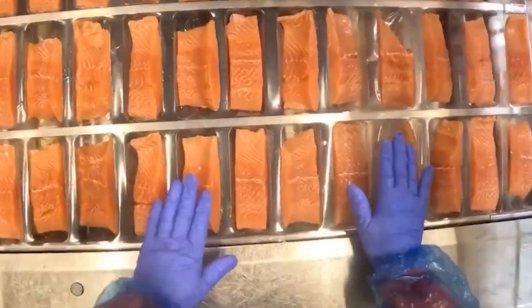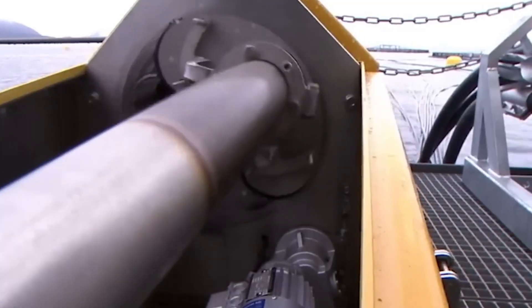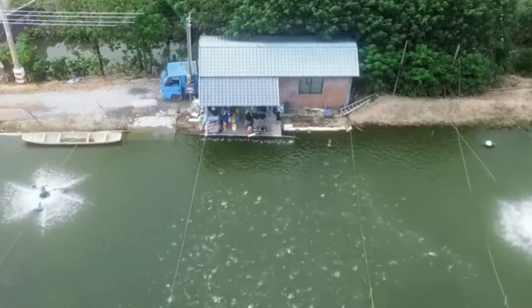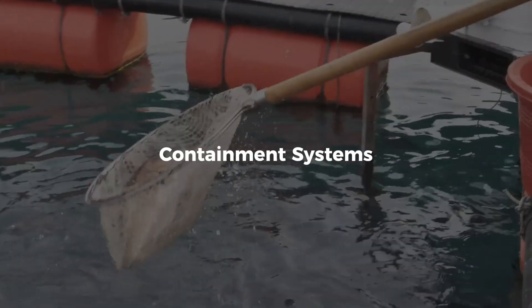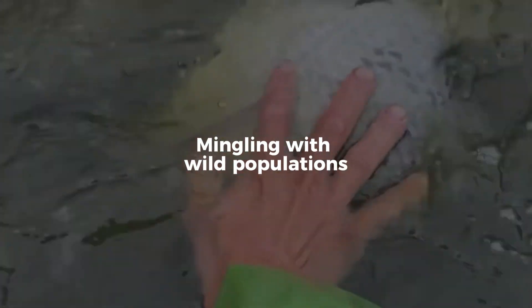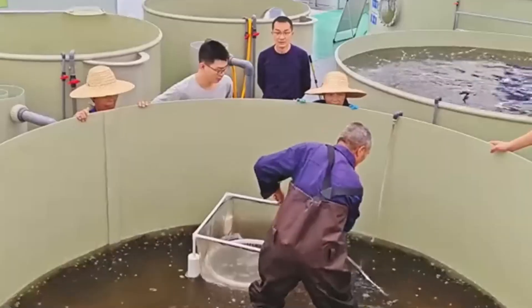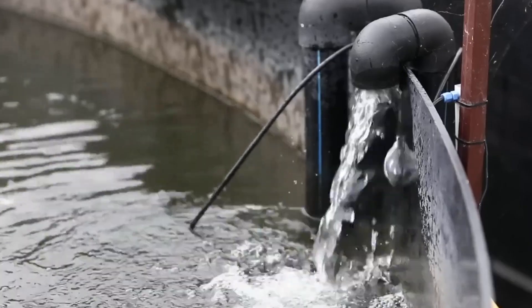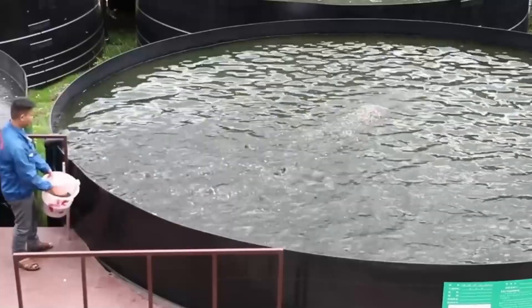With wild fish populations under pressure, salmon farming is increasingly seen as part of the solution for sustainable seafood. But farming fish doesn't come without environmental concerns, and the industry has been working hard to reduce its impact. One major improvement is in containment systems — modern farms use stronger nets and deeper pens to prevent salmon from escaping and mingling with wild populations. New innovations include land-based recirculating aquaculture systems, or RAS, which raise salmon in completely closed tanks that treat and reuse water continuously, avoiding interaction with natural ecosystems altogether.